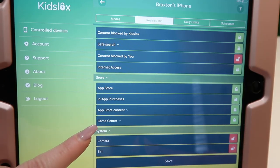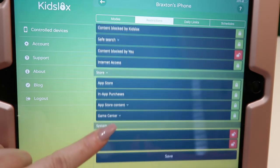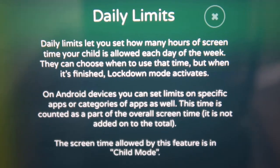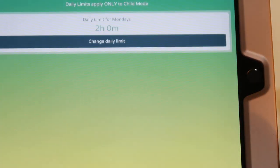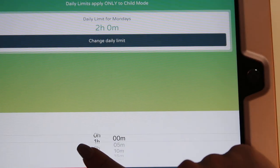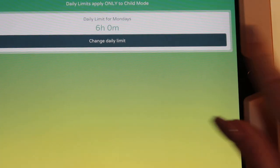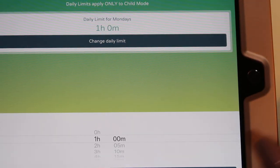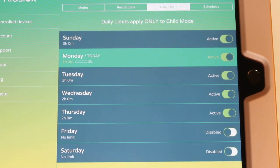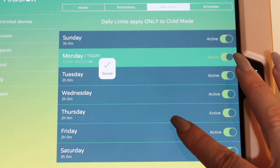I've got the game center blocked, though I'm not entirely sure what that is. Camera and Siri I have unlocked. Now, daily limits — I love this section. Currently for Braxton I have the limit set to two hours during the week and three hours on the weekends, though I find myself occasionally adjusting that. They rarely ever go over these time limits. I do know my son sometimes uses his iPad to listen to music, so occasionally I'll extend the time for him.